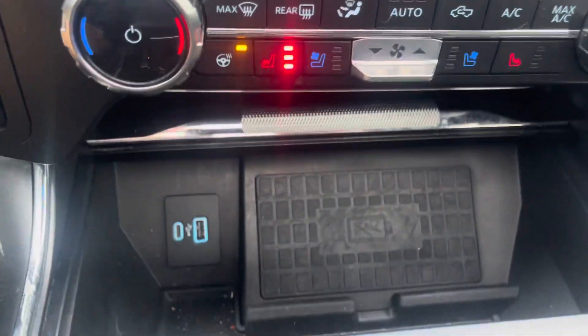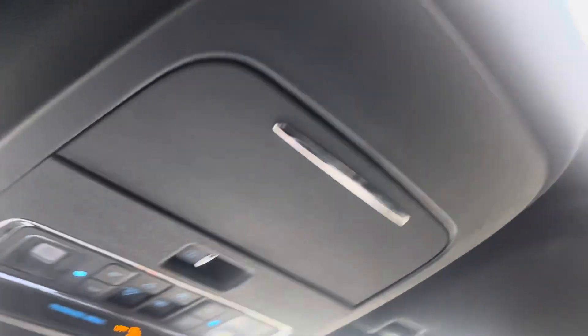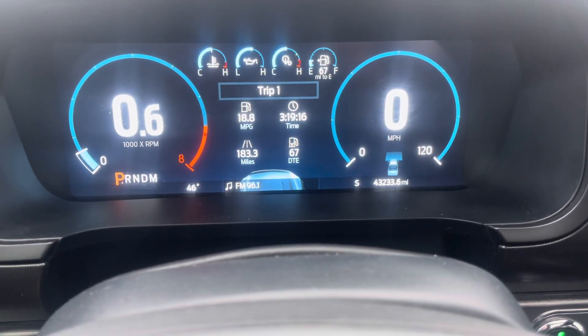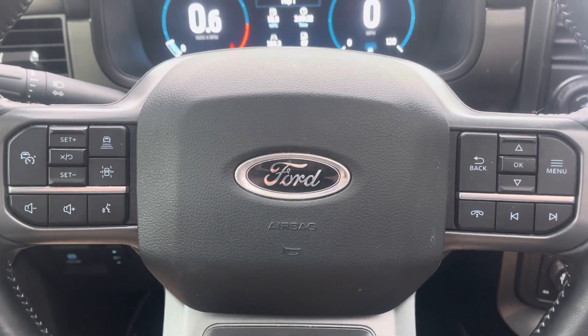Heated and ventilated seats, heated steering wheel, wireless charging pad. It does have the panoramic sunroof as well, and the garage door opener. That's the truck — 43,233 miles on it. Hopefully this helps you see it a little bit better.